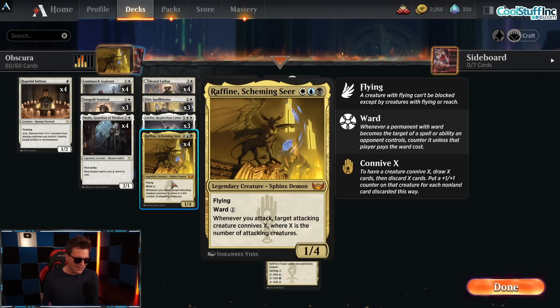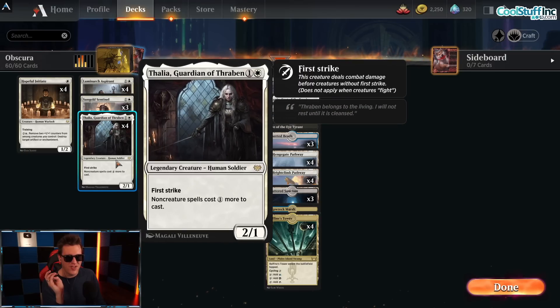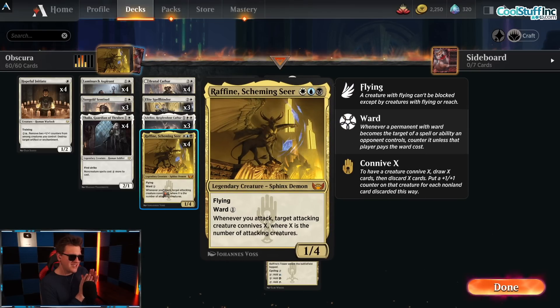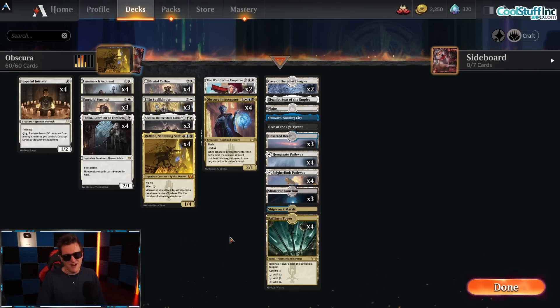Whenever you connive, you draw a card. If you discard a non-land card, you put a +1/+1 counter on Rafine the Scheming Seer. It gets pretty wild pretty fast — you're piling counters onto things. If you play Rafine on turn three following a Thalia or a Hopeful Initiate or a Luminarch, you're hitting for a lot of damage really quick. Note it says when you attack, target attacking creature — Rafine doesn't have to attack. This has an impact the turn it comes down.